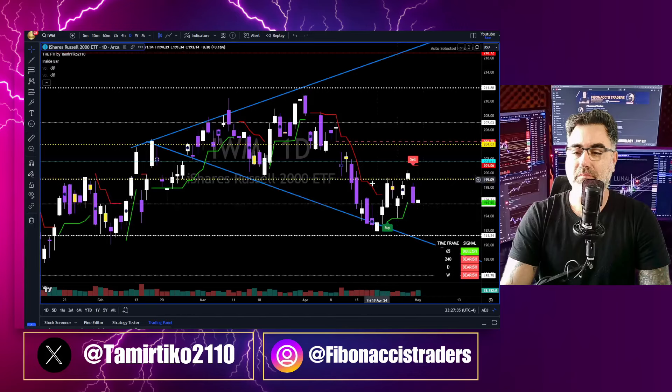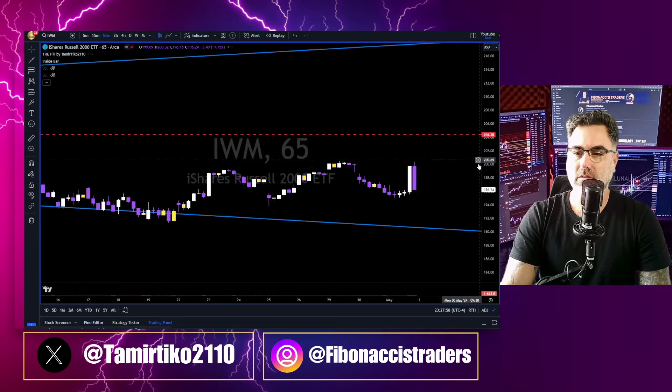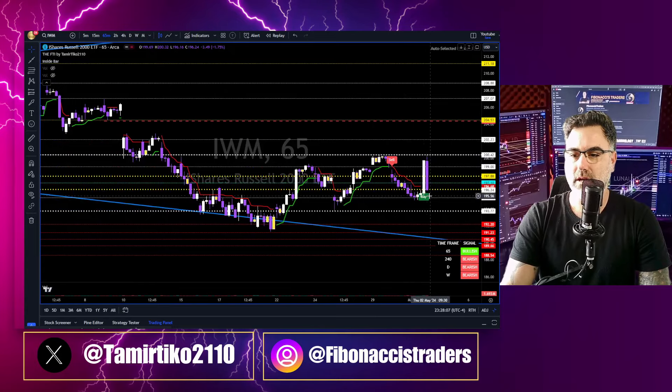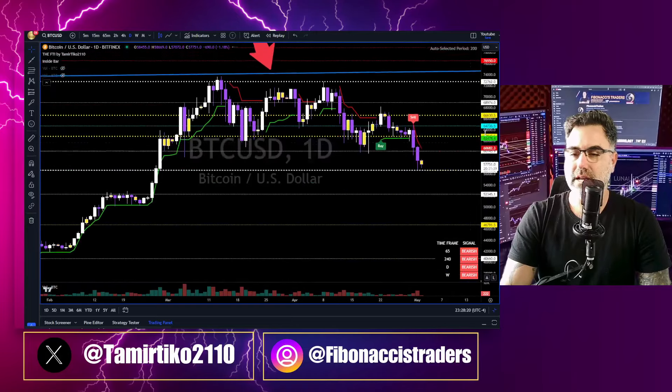IWM also went up during hours, tried to break once again inside the yellow zone, but got rejected by the lower border of that yellow zone at the 200 — very tough resistance. It went all the way down to the 195. Failing to hold the 195, we will see 191. On the 65-minute chart, same as the SPY and QQQ — went up and then in the last hour of the day just went down. On the 65-minute we have the 195 and then 193, and then retesting this blue trend line. It's all about trend lines, Fibonacci, and of course in-depth candlestick analysis.